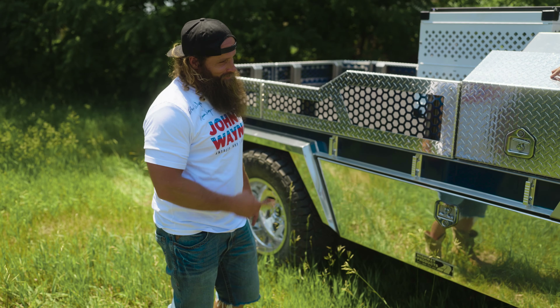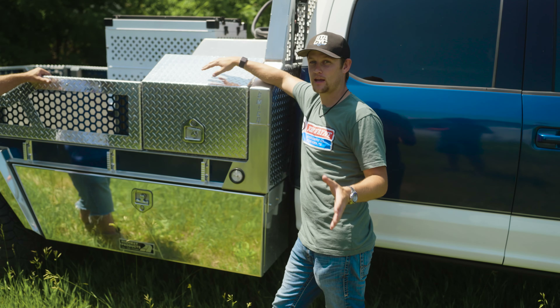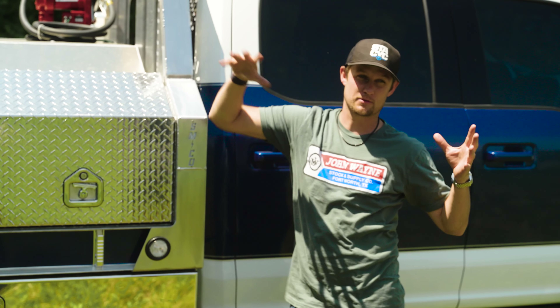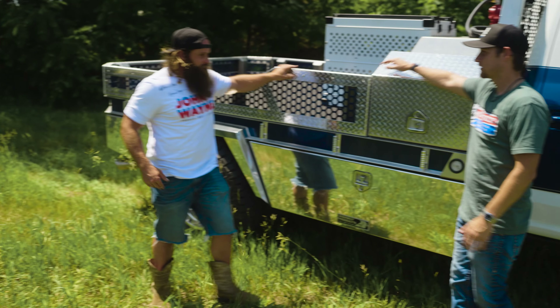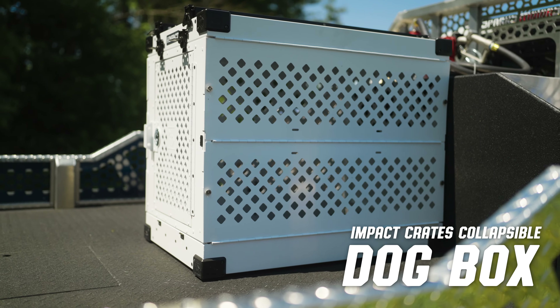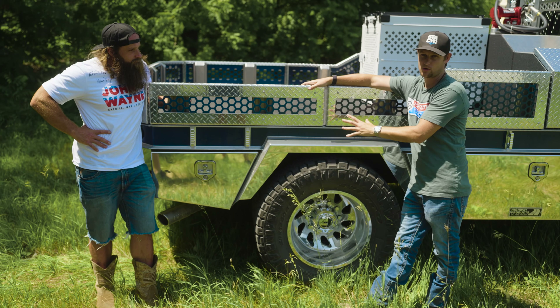As you may know, a lot of F550s come just cab and chassis. That means we had to put on this beautiful Highway Products bed, which is polished beautifully — so you can see yourself in this truck. What's cool about Highway Products is every bed is custom made. You're not going to find this bed sitting on a shelf; it was built specifically for this truck and this application, for farmers and ranchers like you.